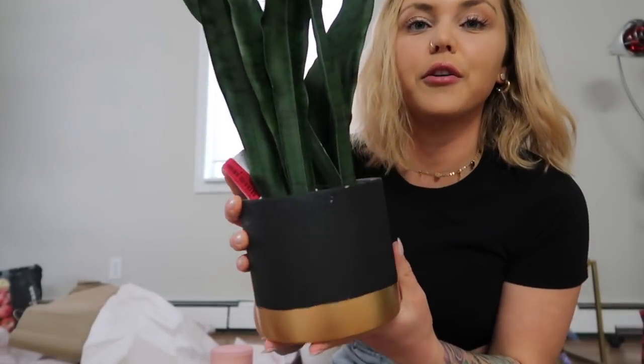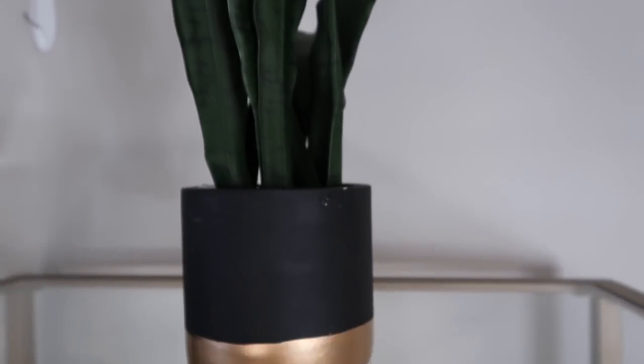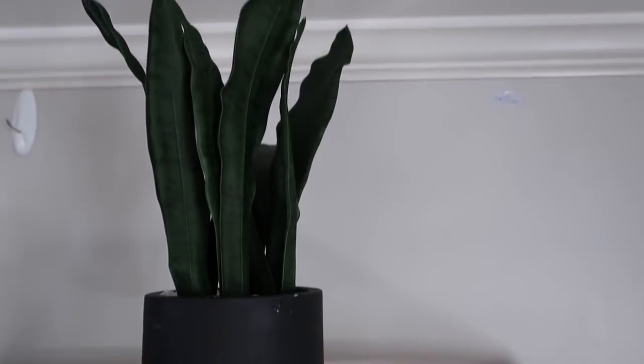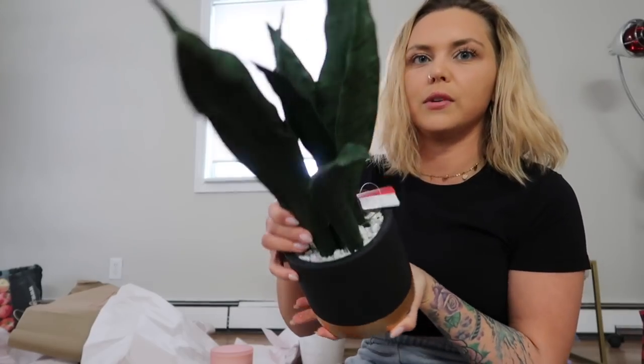I want to use the Nespresso for espresso and the Keurig for coffee, so I'm going to organize both today. I think this gold organizer is the one I'm going to use - it's so cute. I'll fill it up with pods, single-serve coffee creamers, and all that fun stuff. Next is this plant from Home Goods - I love it. It's a little tinier than the others but it's black with a gorgeous gold band on the bottom with some fake stone inside.